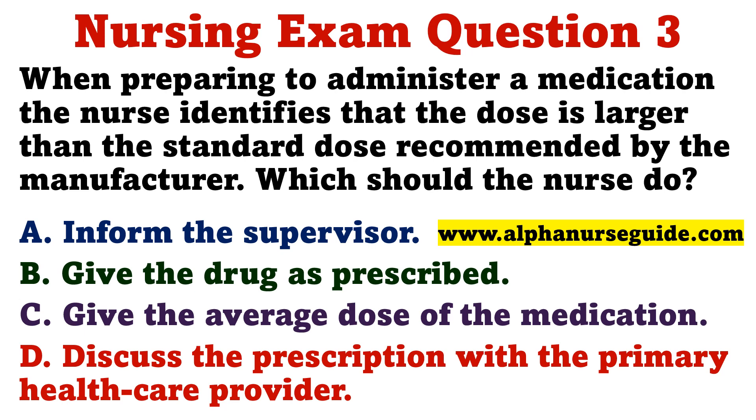Question 3. When preparing to administer a medication, the nurse identifies that the dose is larger than the standard dose recommended by the manufacturer. Which should the nurse do? A. Inform the supervisor. B. Give the drug as prescribed. C. Give the average dose of the medication. D. Discuss the prescription with the primary healthcare provider.